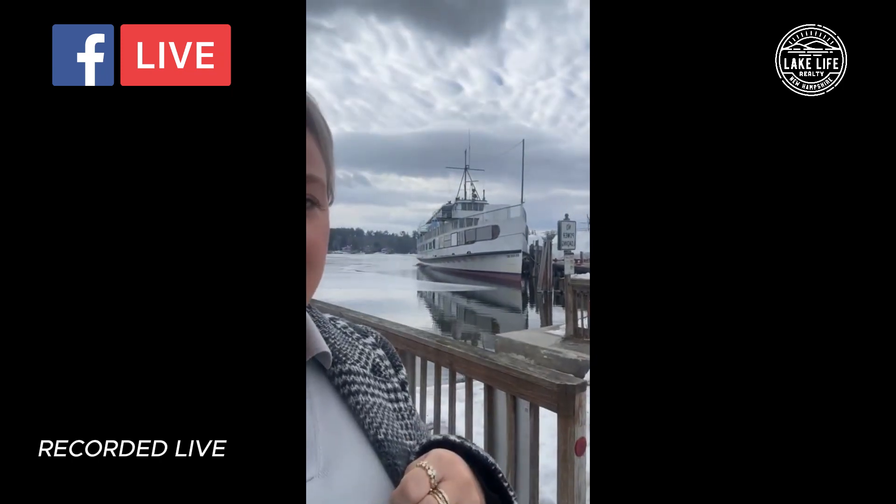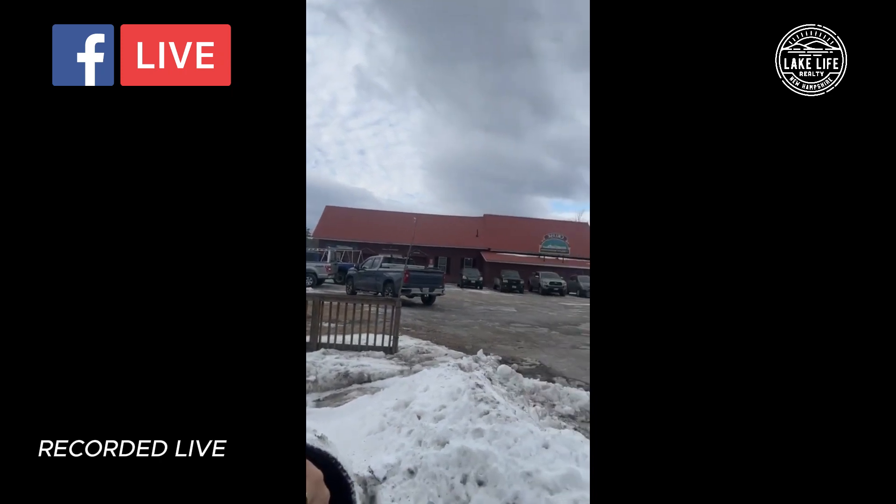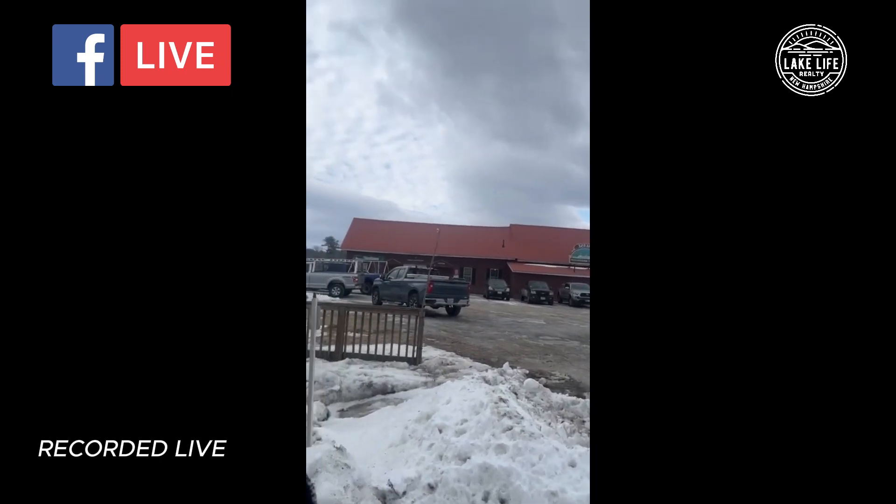You can see behind me the Mount Washington. The Mount Washington lives here and it's off-season — this is where they do all repairs and maintenance to the entire MS Mount Washington cruise fleet. You can see they have the Mount Washington here and all these people are currently working on the different boats.